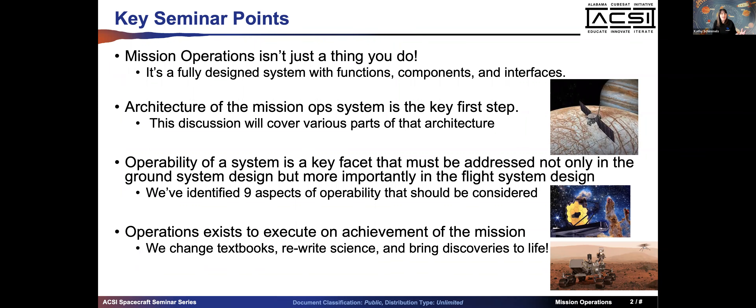We'll talk about operability - what it is, why it's a key facet, and how it applies to mission operations and to the flight vehicle you're building. It's most important not only in the ground system but in the flight system design. Within Europa Clipper at JPL we've identified nine aspects of operability that should be considered in all types of missions. Operations exists to execute on achievement of the mission - we are trying to explore new places, rewrite science, and bring discoveries to life.